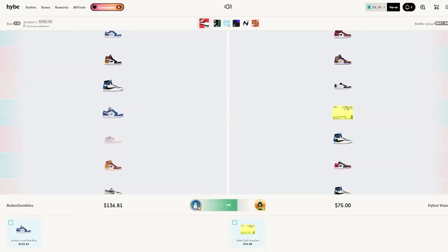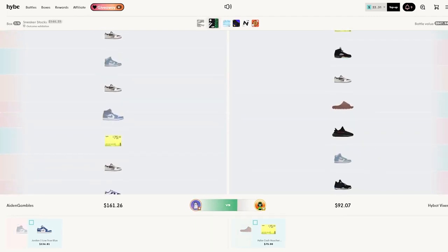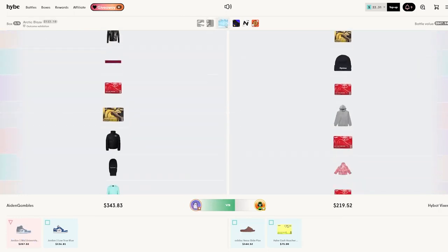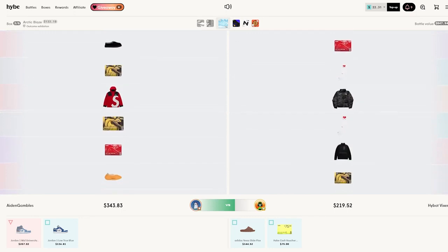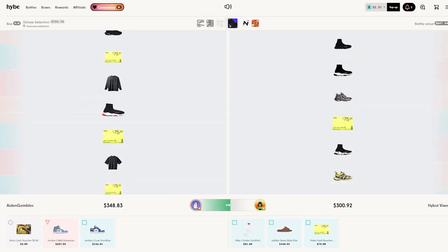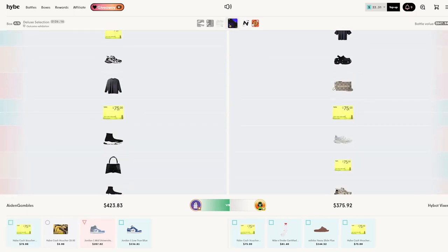Alright, come on, do it for me! Oh, very nice — pulling $136, put the voucher, that's what we like to see, and we got shoes as well — $270, very nice. Okay, we're doing good so far, we are doing very good. Oh okay, he pulled the socks.